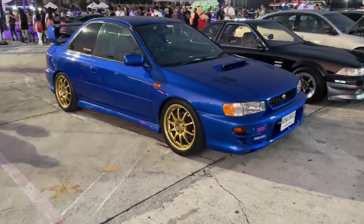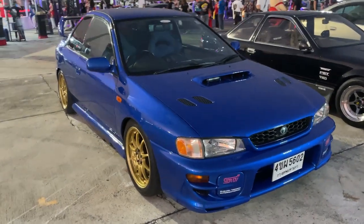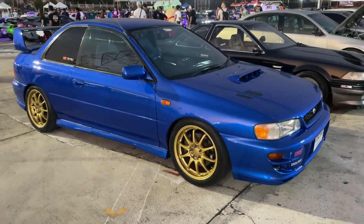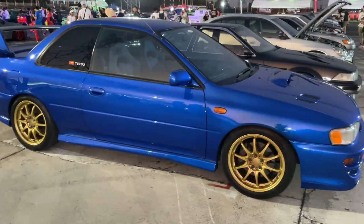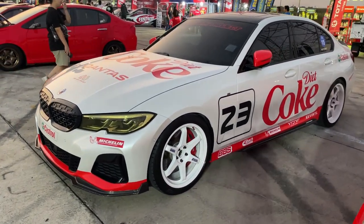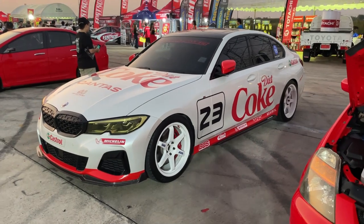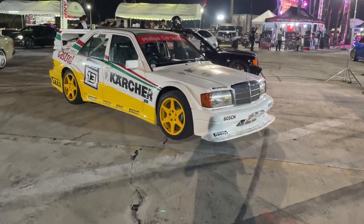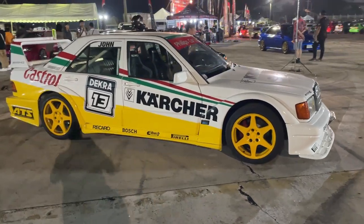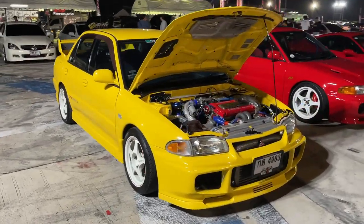This Impreza coupe is awesome — it looks like my old one. I didn't have an STI though because we didn't get them in the US. Whoa, look at this Diet Coke BMW — that's an interesting sponsor choice. This Mercedes looks awesome; I love the livery on it. Whoa, this yellow Evo 3 looks super cool.